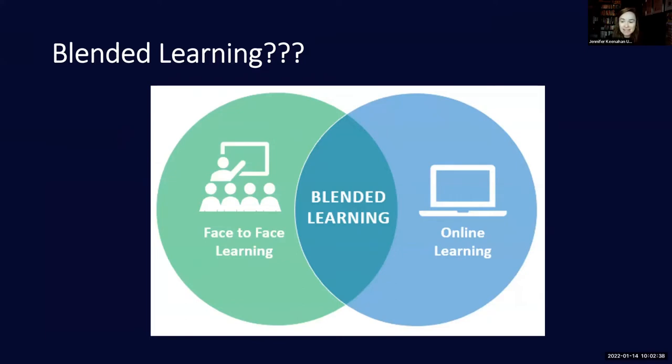Blended learning is this space in the middle where we decide to keep those things that worked really well face-to-face, and keep doing them face-to-face. Those things that actually turned out to work a little bit better in the online environment — we keep those too. And that combination is our blended module, our blended learning.